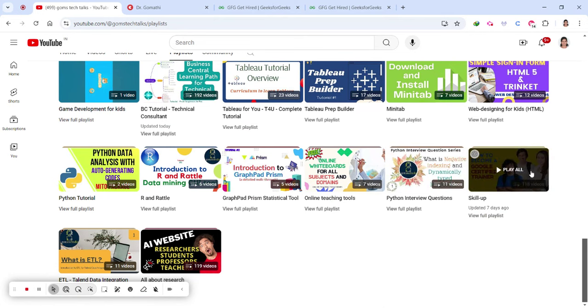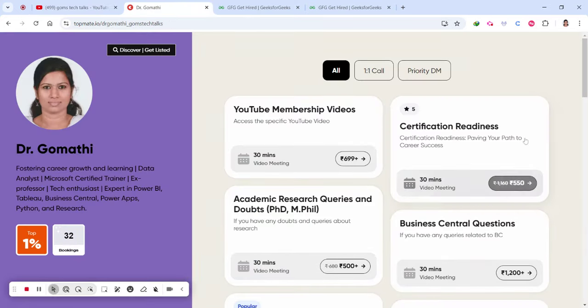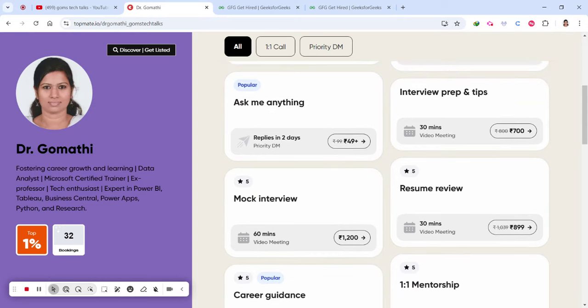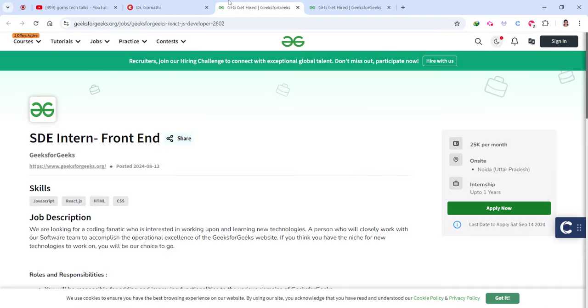In the Skill Up playlist you will find excellent resources for free courses, internship opportunities, job opportunities, and a lot more for students. I'll be updating about internship opportunities weekly, particularly on Monday. If you have any queries related to certification readiness, job readiness, or interview preparation, or if you want me to conduct a mock interview for you, you can schedule a call with me — the link is in the description.